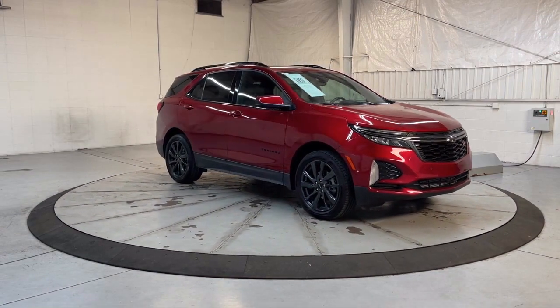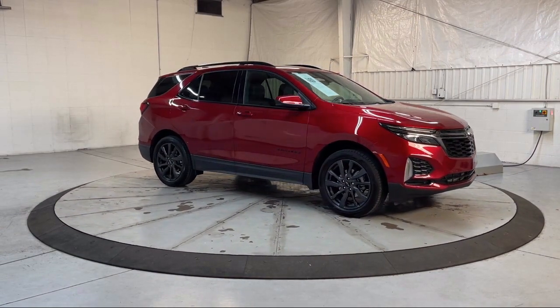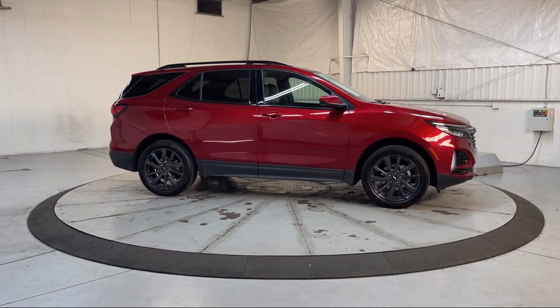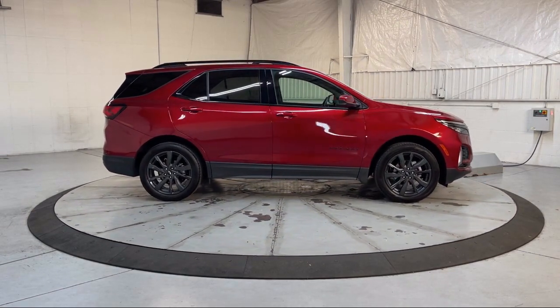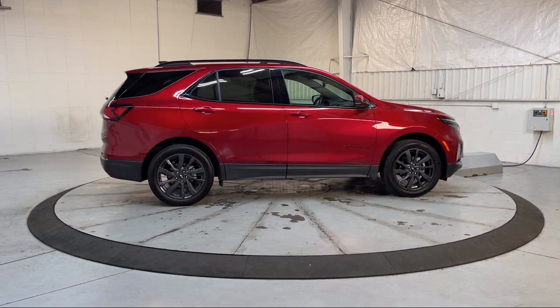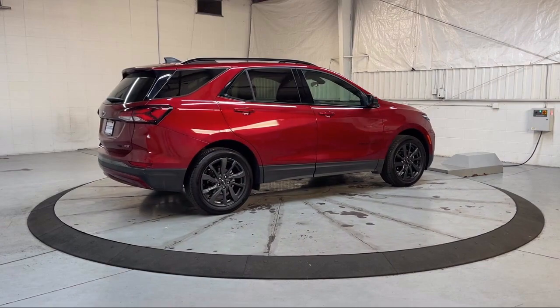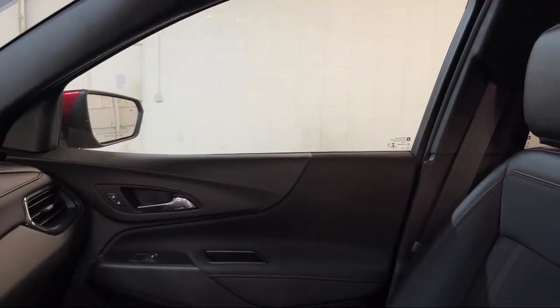It features two-way powered driver lumbar control, heated front seats, roof rack, auto high beam headlamp control, Chevrolet Infotainment 3 premium audio system, front passenger four-way manual seat adjuster, Sirius XM satellite radio, and has less than 10,000 miles on the odometer.